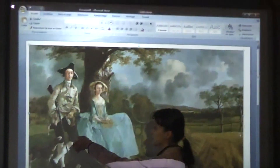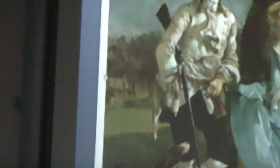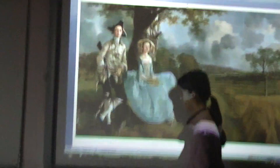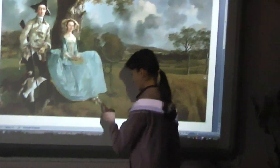Between the dog and the woman, Mr. Andrews is standing with a gun under his arm. There is a white shirt, a black tricorne, a black coat, and white trousers. His wife has got a big blue dress, a yellow hat, and a white shirt.